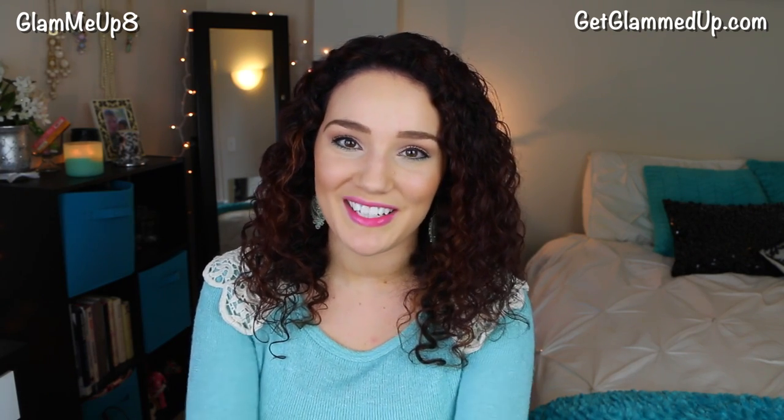If you guys have tried out this self-tanner, let me know in the comments below — I'd love to hear your thoughts. If you haven't already, please subscribe to my channel, and I will talk to you guys in my next video. Thank you so much for watching!